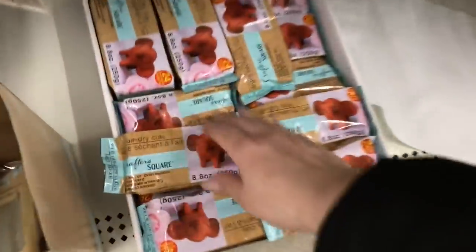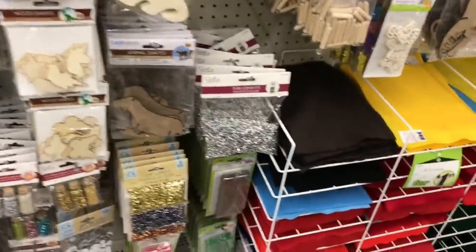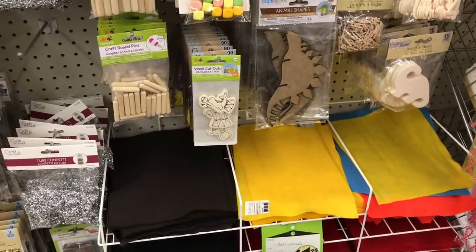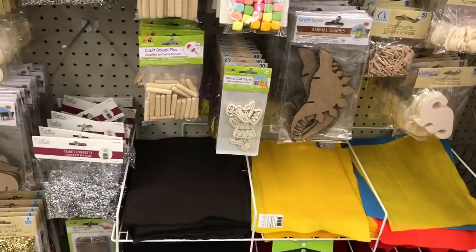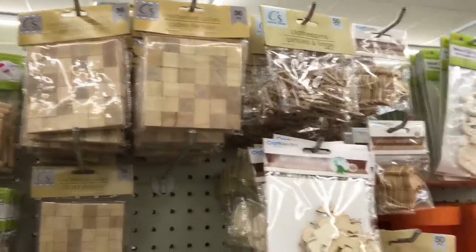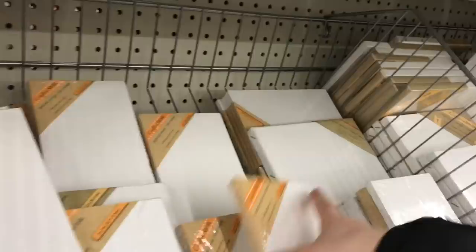I haven't seen modeling clay in so long — I'm going to grab this pack. Lots of wood tie-cut pieces, cutouts I think. Little colorful beads, and I like the ones where the wood is exposed. It's been hard to find the canvas boards lately.